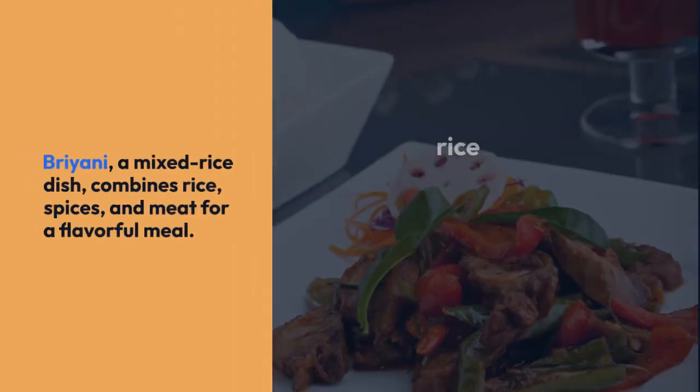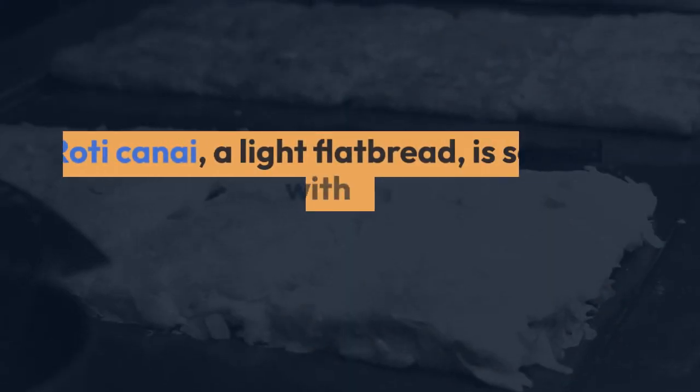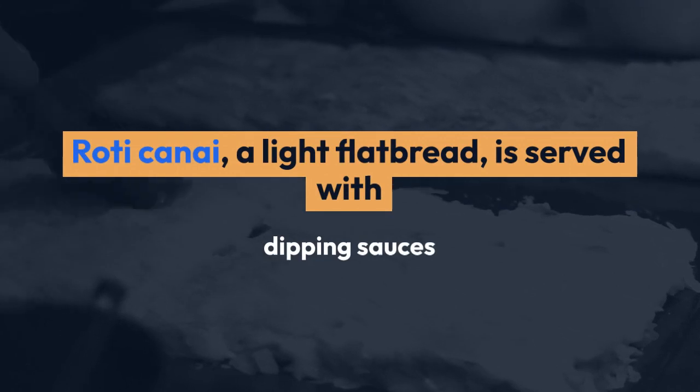Soupy Lushu Fan is a clean and peppery rice noodle dish. Briyani, a mixed rice dish, combines rice, spices, and meat for a flavorful meal.